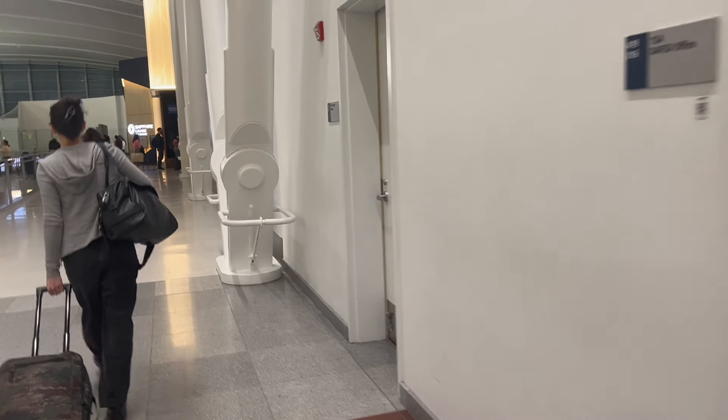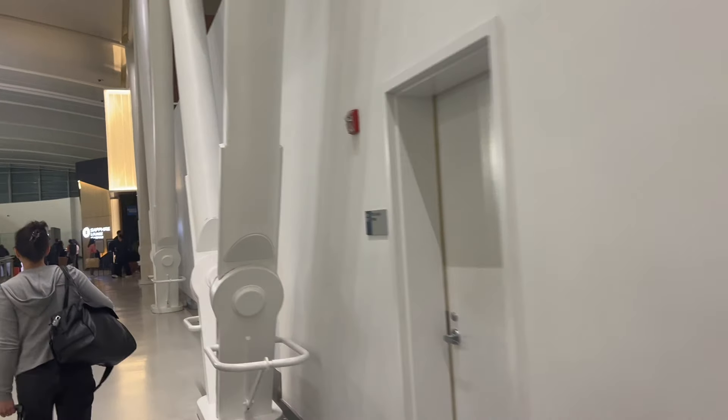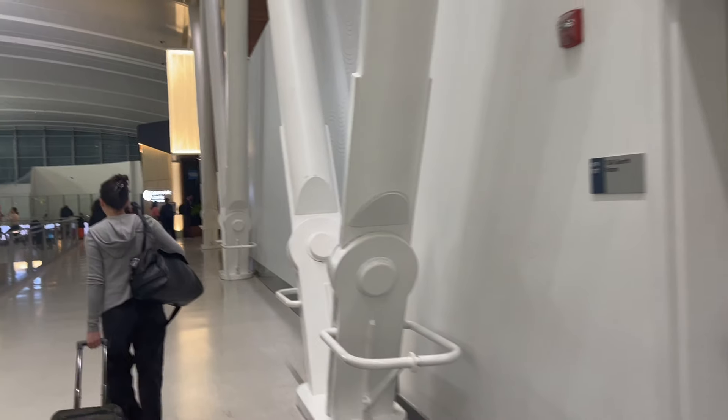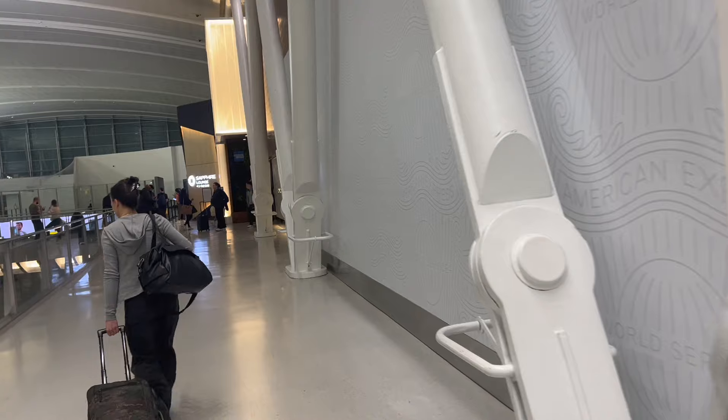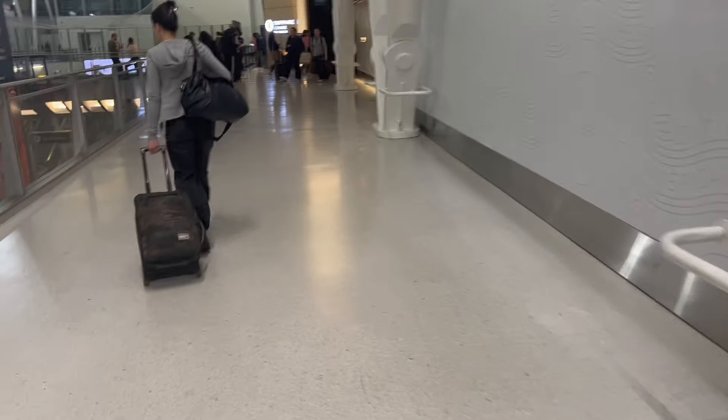Hello from JFK Airport, where today we are reviewing the Chase Sapphire Lounge by The Club. After having already spent some time in American Express Centurion lounges, I'm really excited to see how the experience compares to being at one of the Sapphire lounges.